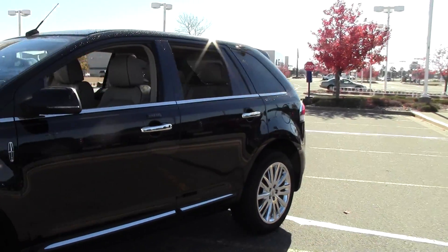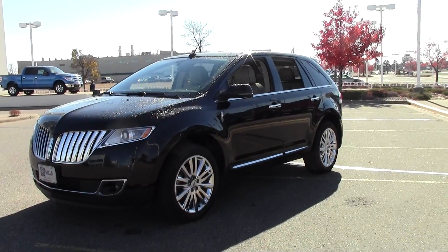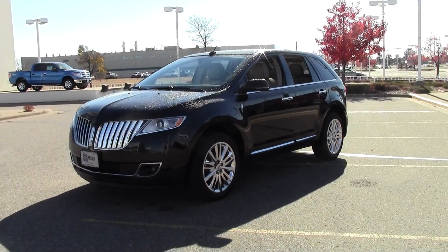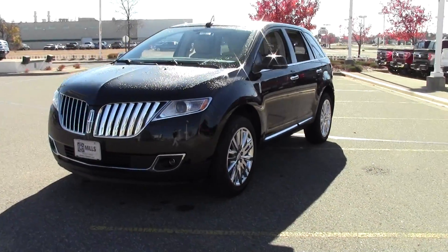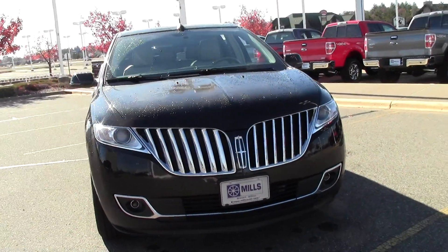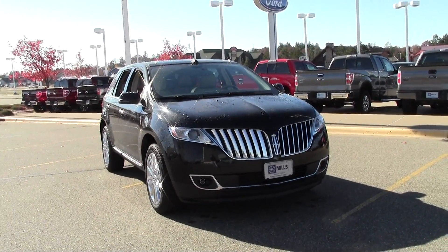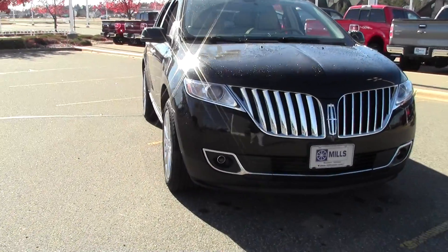This one does have the premium package: rain sensing wipers, rear view camera, heated steering wheel — a great value, certified pre-owned, comes with an amazing warranty. It's also got a blind spot information system, ambient interior lighting — the list just goes on and on.